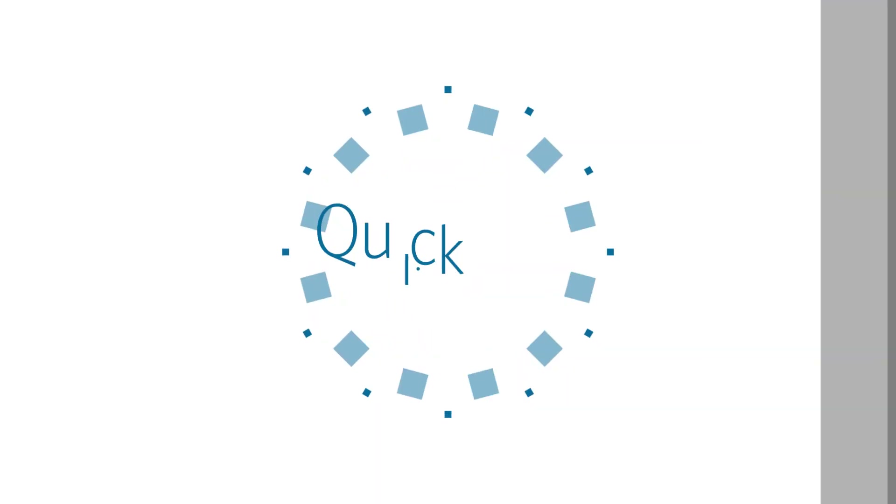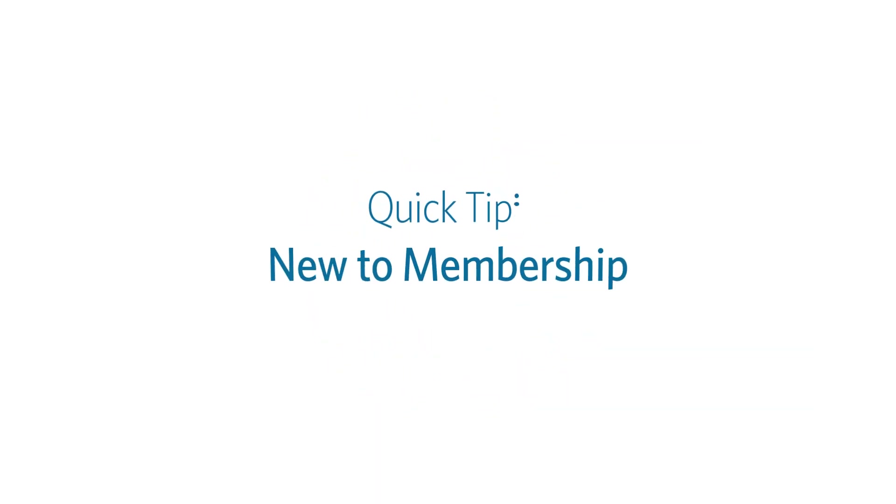If you're new to CalPERS, there are a few things you should do to make the most of your benefits. Your employment with a CalPERS-covered employer means you've taken an important step in achieving retirement security. To get you started, here are a few key actions for you to consider.